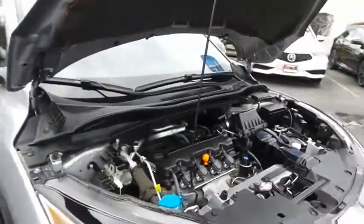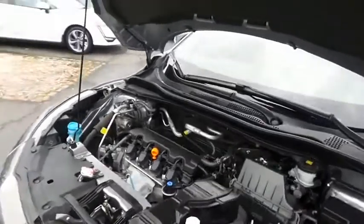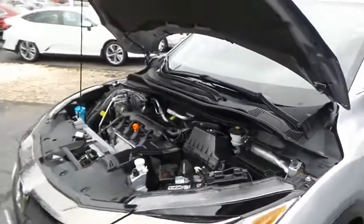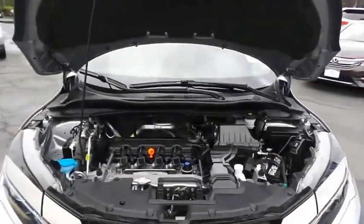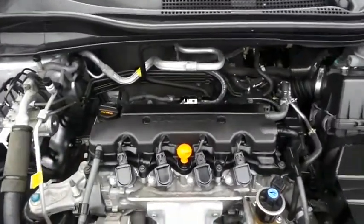The Honda 16-valve single overhead cam 1.8 liter i-VTEC four-cylinder engine is spirited and fun to drive. Legendary Honda reliability, and equipped with Econ Button technology, it gets an outstanding 31 miles per gallon on the highway.